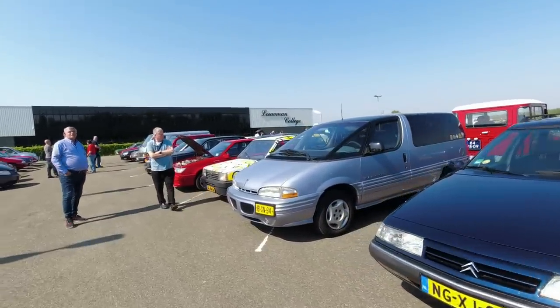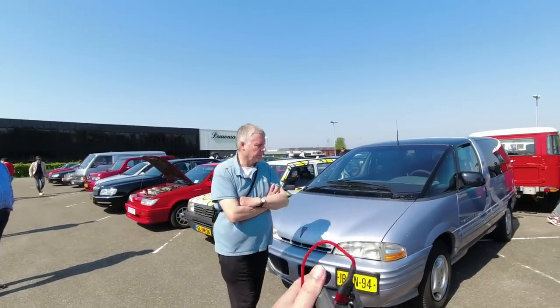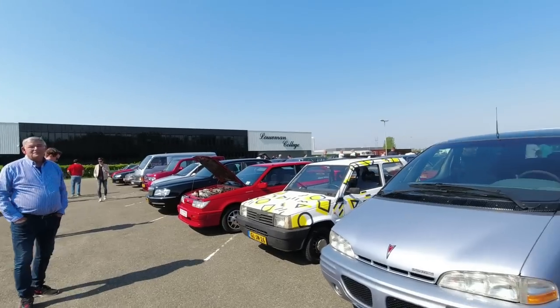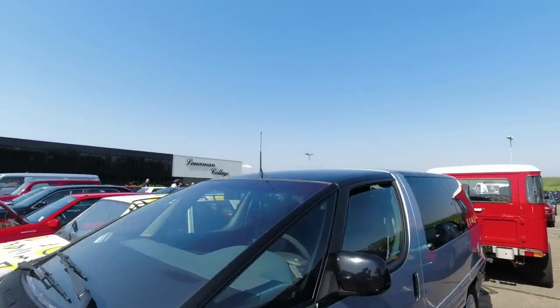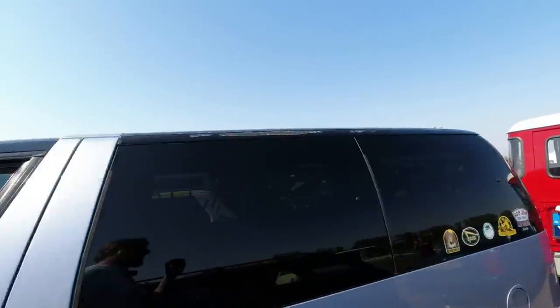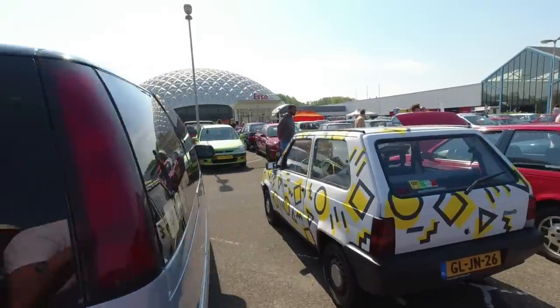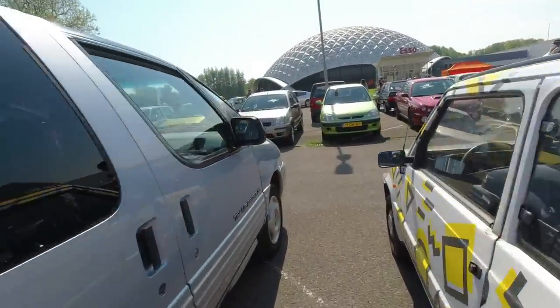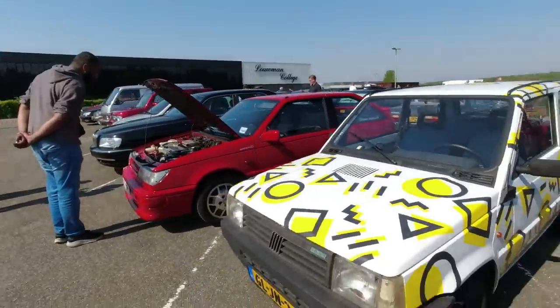Citroën XM Estate - wonderful. This is the facelifted Pontiac Transport where they tried to make it a little more fitting in with the rest of the range - I've tested one of these, that is on the channel. Got a very colourful Panda - I like that, that's very arty. Just like art with insulation tape, but it still works.